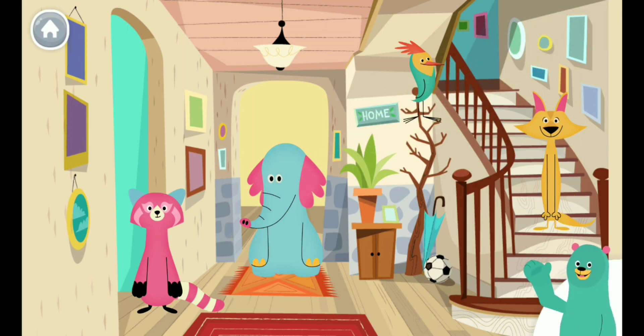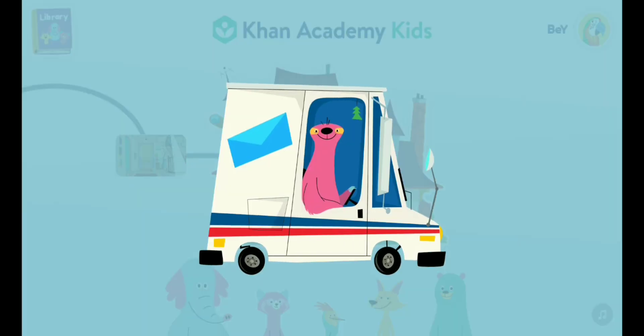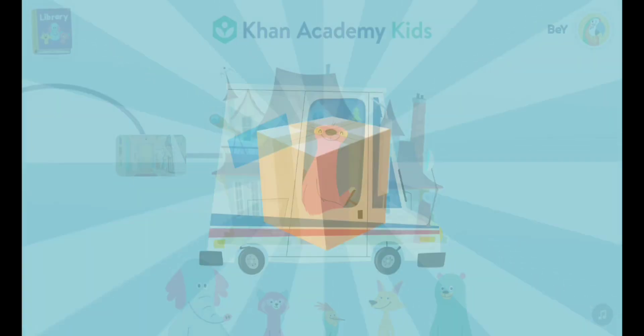I can't wait to see what the truck brought. We learned so much together. Pick your favorite gift.